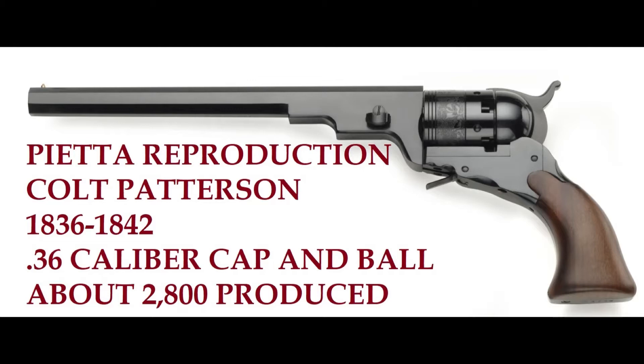The Colt Patterson was made between 1836 and 1842. It was 36 caliber cap and ball and about 2,800 were produced, but it was not the success you might think. This did not make Colt famous — Colt basically went bankrupt after this pistol.